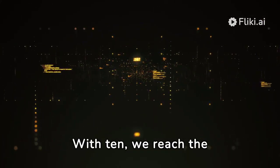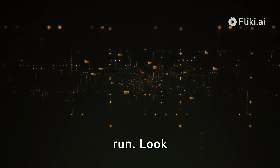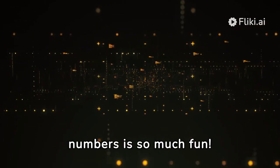With 10, we reach the top, completing our counting run. Look how far we've come — learning numbers is so much fun!